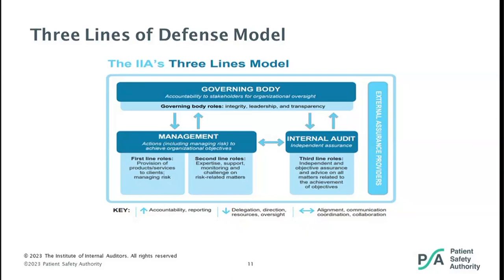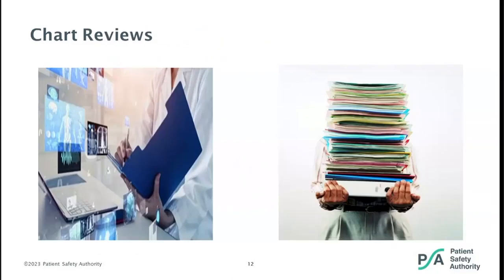For example, identifying an inconsistent process when conducting a timeout audit may potentially prevent a wrong-site surgery. Chart reviews can be performed for the purpose of an internal or external audit. Concurrent chart reviews occur while the patient is hospitalized or undergoing active treatment. These reviews are often done by clinical documentation improvement specialists to abstract key information from the medical record for quality measurement, compliant coding, and appropriate reimbursement. Concurrent reviews generally occur within 24 to 48 hours of admission.